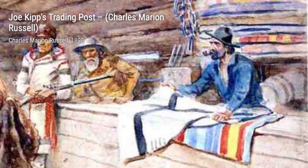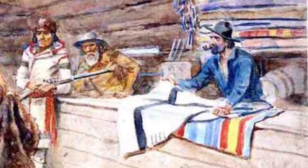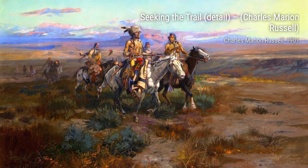The Broken Rope captures a dramatic moment as a cowboy tries to lasso a wild horse. The tension and movement in this painting are truly captivating, showcasing Russell's ability to bring action to life.